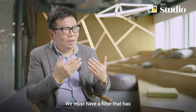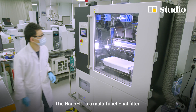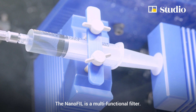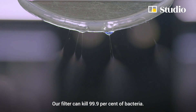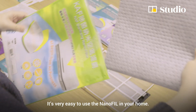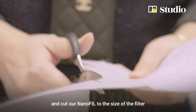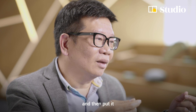We must have a filter that has very high filtration efficiency. The Lano filter is a multifunctional filter — our filter can kill 99.9% of bacteria. It's very easy to use the Lano filter in your home. Take our existing filters and cut the nano filter to the size of your filter, then put it on.